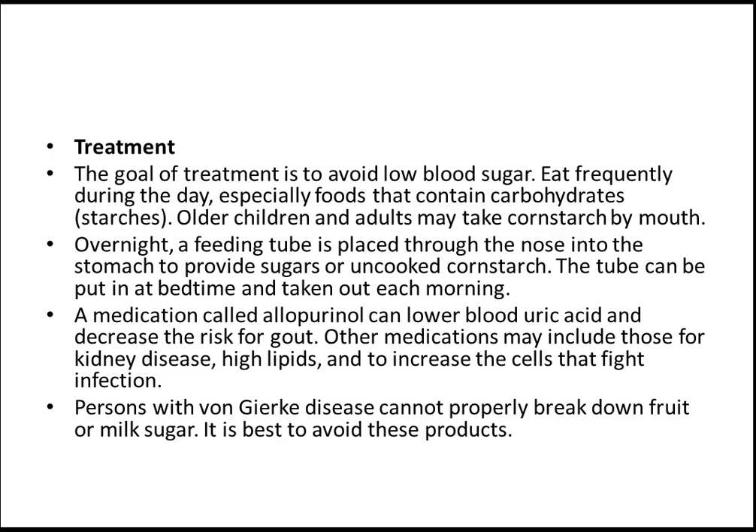The treatment — what you need to remember is to avoid low blood glucose. That's very important because if they go hypoglycemic, that's very difficult to manage and it takes time and could be life-threatening. A person with Von Gierke disease cannot properly break down fruit or milk sugar, so it's best to avoid these products.